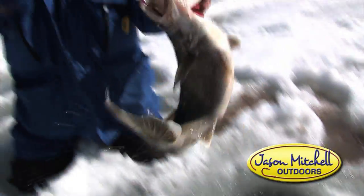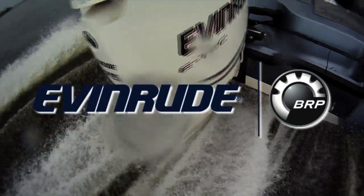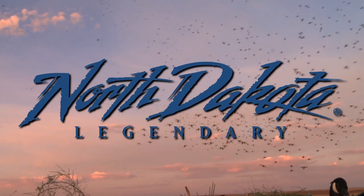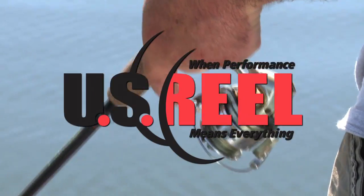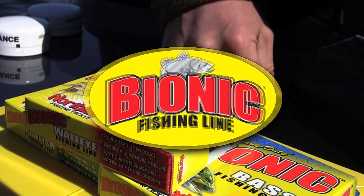Today's show is brought to you by these fine sponsors: Yardcraft Boats, Evinrude BRP, Jason Mitchell Elite Series Rods, North Dakota Tourism Legendary, Cooper Chevrolet, Clam Ice Fishing, Northland Fishing Tackle, US Reel, Trigger X, Salmo Fishing Lures, and Bionic Line.